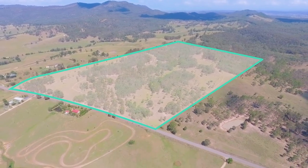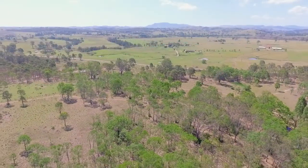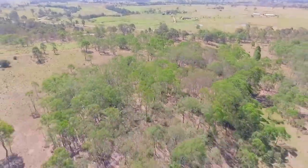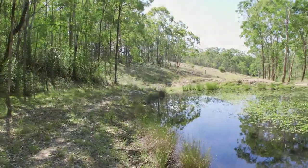It's fenced but there's light timber over the entire property with many, many clear portions. Some beautiful building sites. It really is a good opportunity to put your own flair to your block and really create your own rural dream.